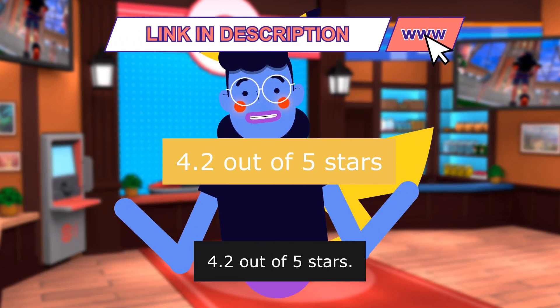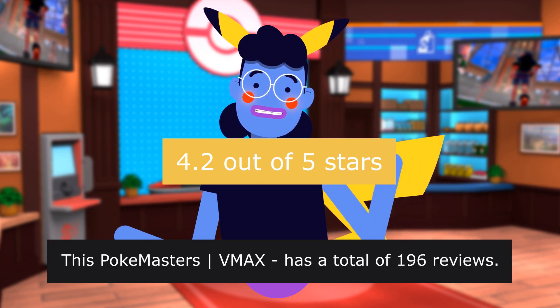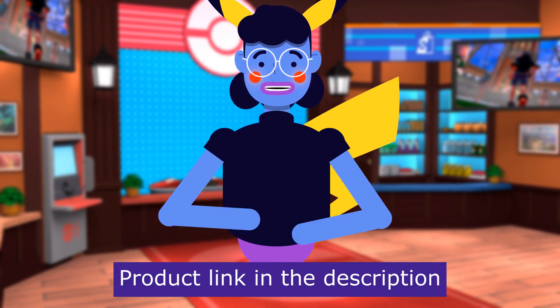4.2 out of 5 stars. This PokeMisters VMAX bundle has a total of 196 reviews. Product linked in the description below.